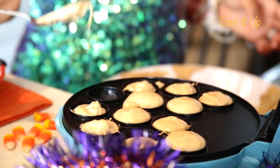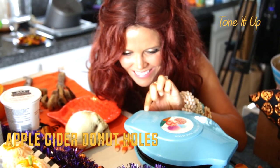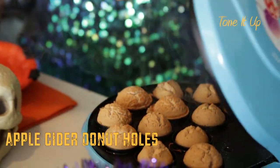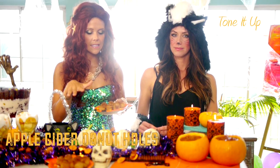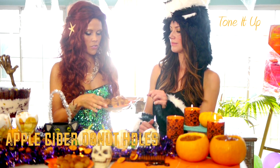The whole recipe is right here. And if you've made our donuts before, it's very similar. This time we also sprayed coconut oil on the donuts to kind of glaze them a little bit, and then we put the cinnamon sugar on top.